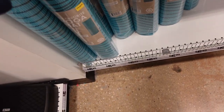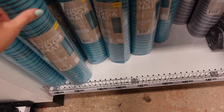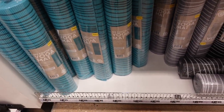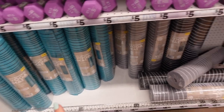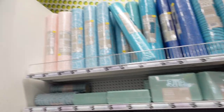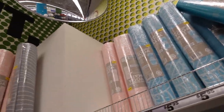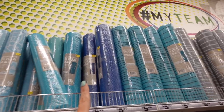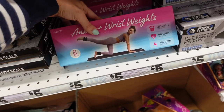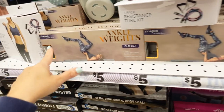They also have yoga mats for a really good price — I have hardwood floor in my living room so I've been looking for one. These are only $5.95. They have the blue, there's a gray and white, a solid black, a pink and white print, a blue and white print, solid navy. Also ankle weights — they're two pounds for five dollars, and they also have a two-pound set.